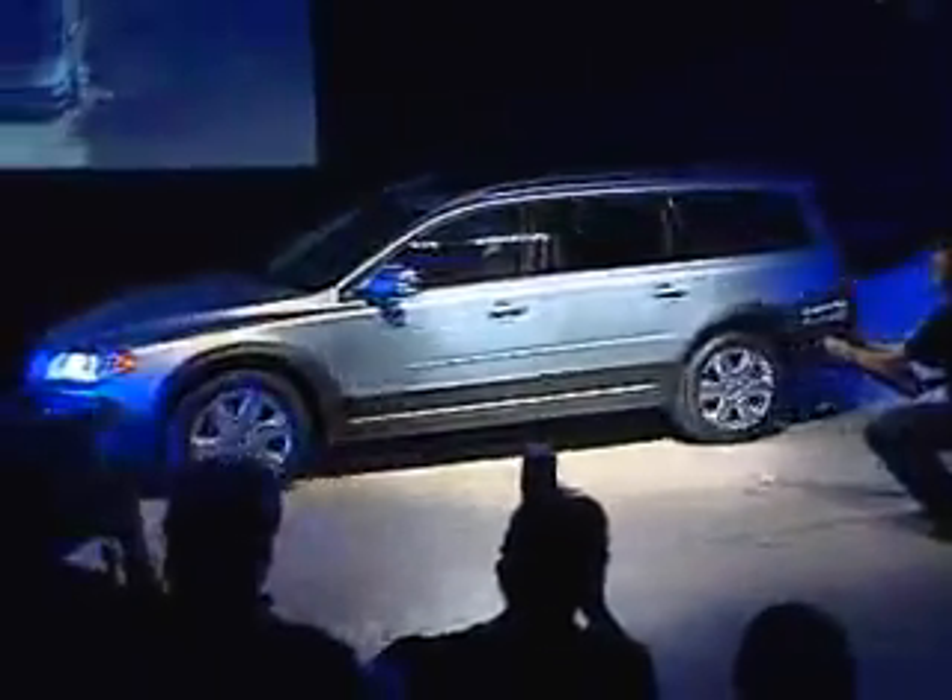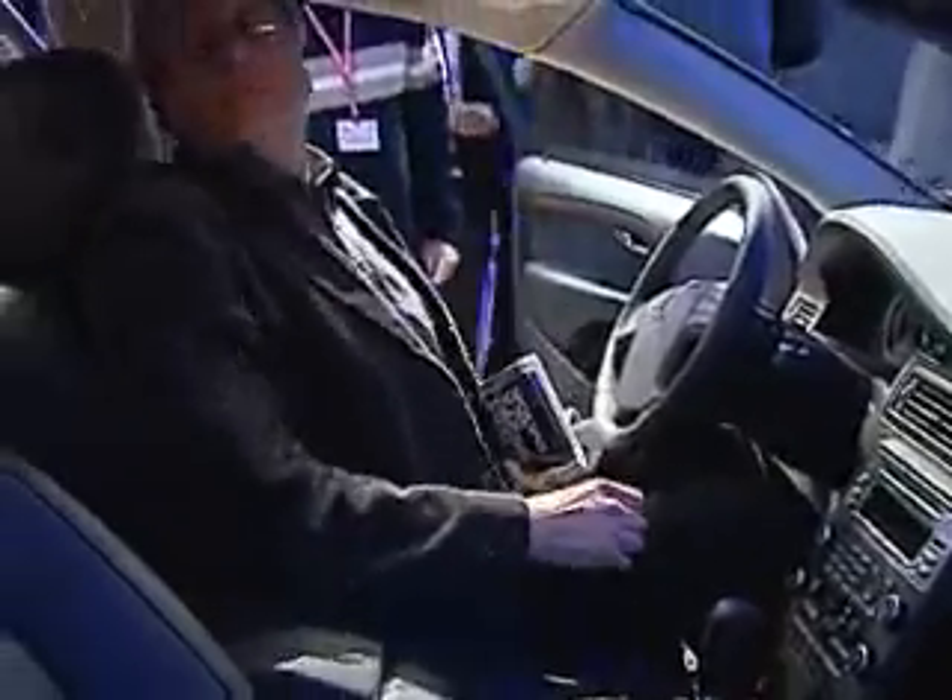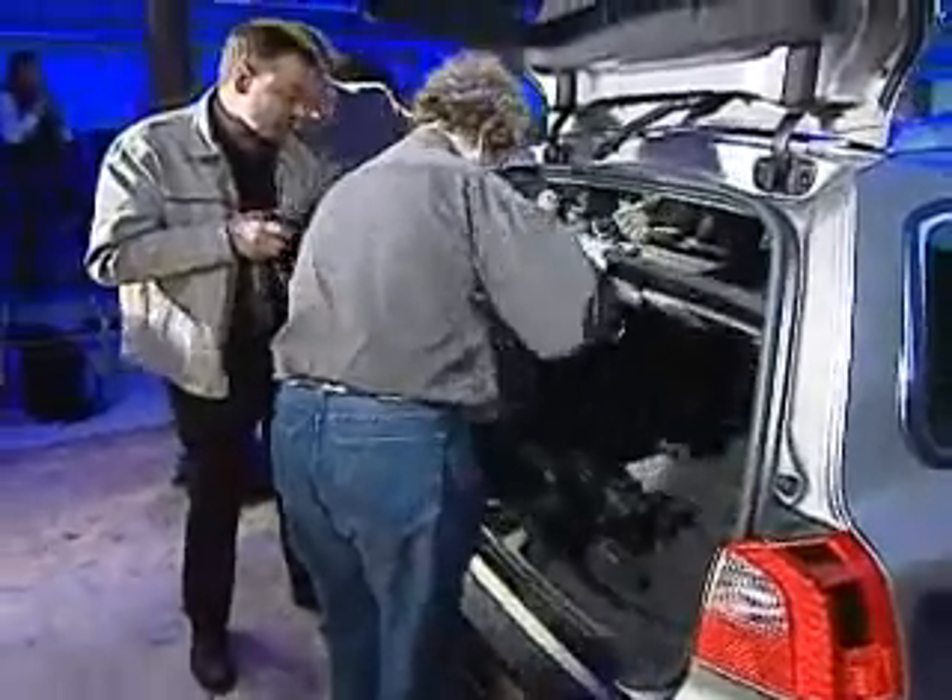Volvo's new XC70, revealed today at the Geneva Motor Show, is both more luxurious and has been given a greater load capacity than its predecessor. This is a modern town car which at the same time is tailor-made for exciting adventures in the country. It has an all-new design, a lot of new features including safety, and some new engine alternatives.